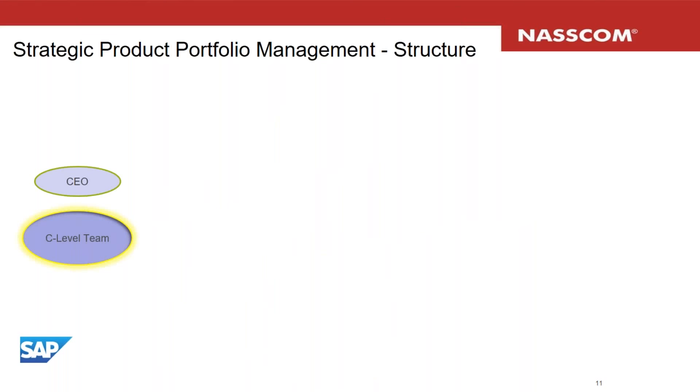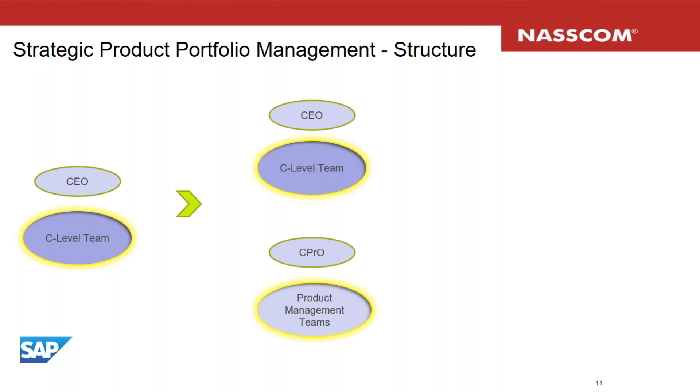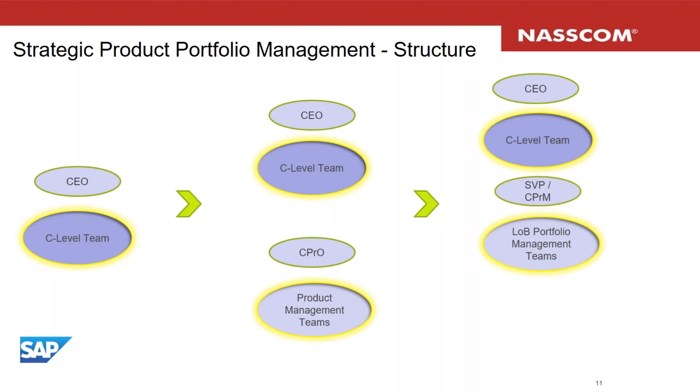This structure is relevant to a medium or large enterprise and beyond, but it will evolve as the company grows. A simple startup may have the CEO doing all functions. As the company grows, it can have a specific product management team with a chief product owner. Then LOB portfolio teams can be added, under which product management teams are managed. The structure is dynamic and reflects the growth of the organization.